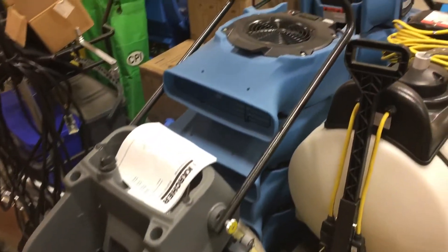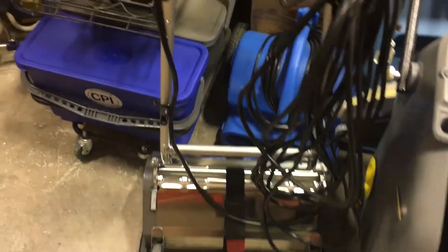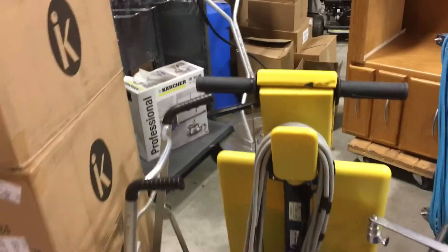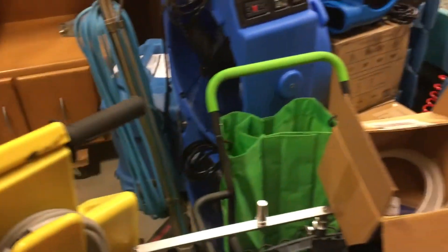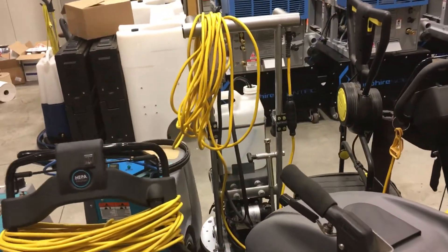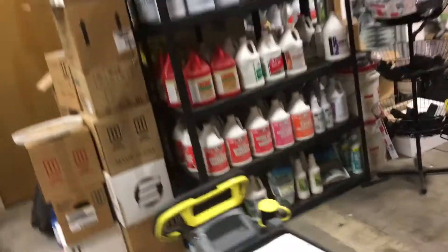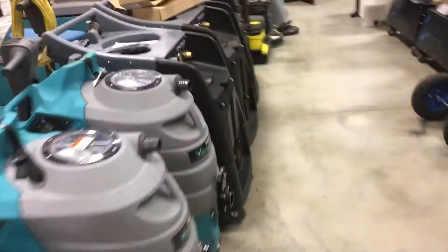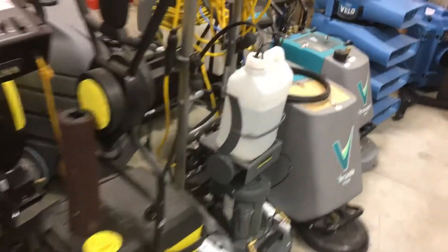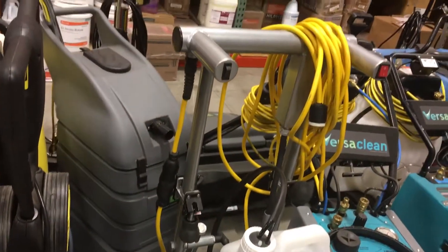We've got a bunch of fans — are these the DryEase fans? CRB looks like a 20-inch. Over here we have a Cymex. Oh I see that right there — that's a beautiful machine, that's the Orbot. Go check that puppy out. This thing's a little over $4,000 but boy is it smooth — Karcher makes them now. Very smooth machine.